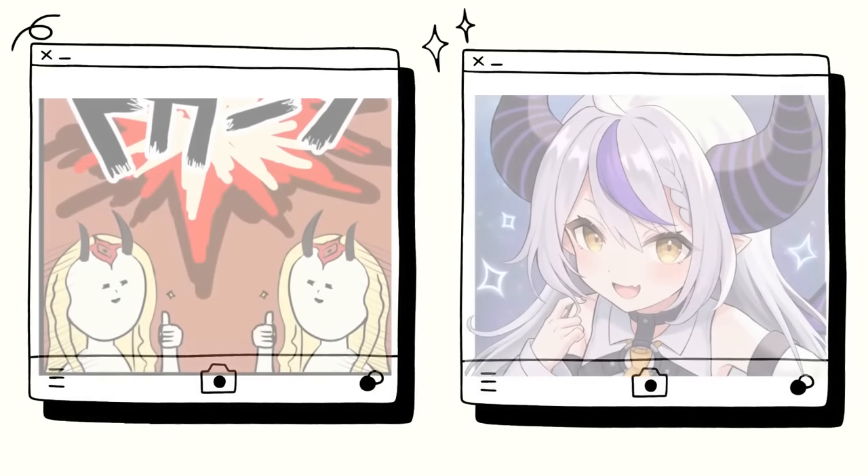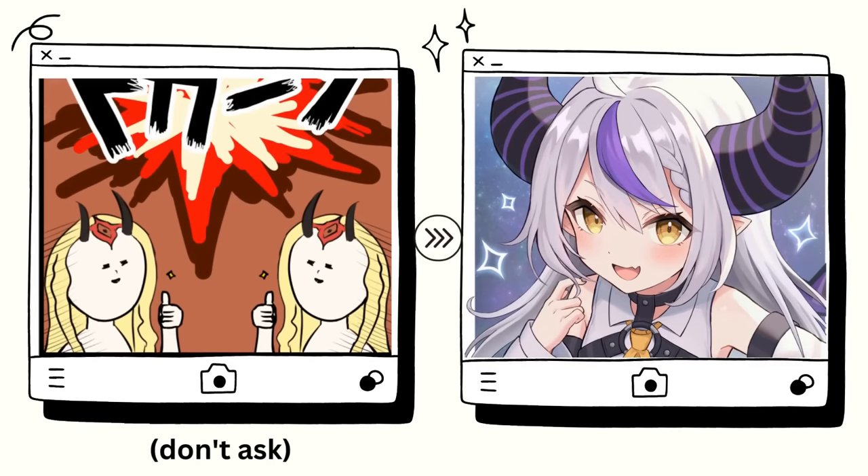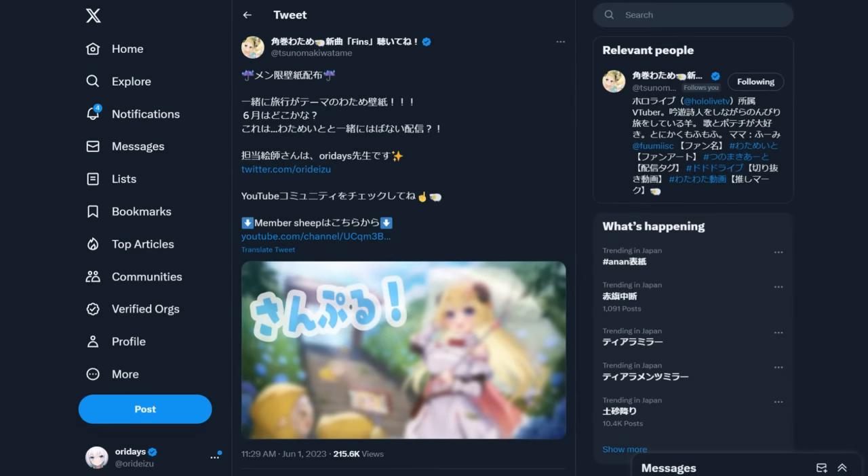Hey friends, in this video I'll be sharing with you the fast learning method I used to go from clueless beginner to drawing at a level where I could finally build a following and do work for companies such as Hololive, where I recently drew an illustration for Watame.